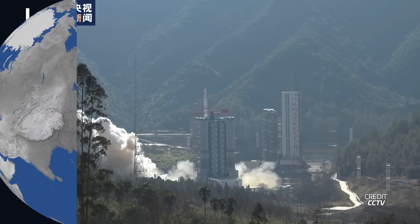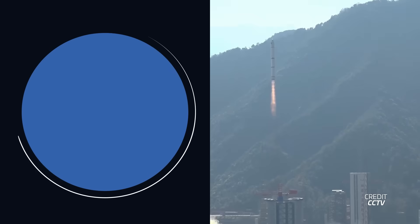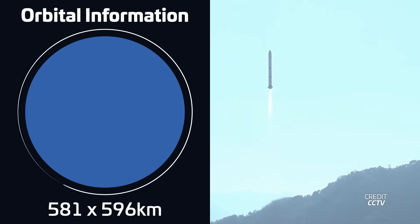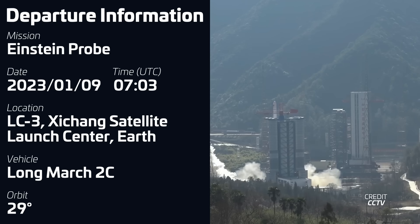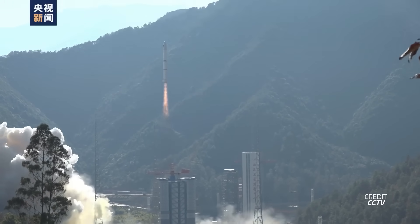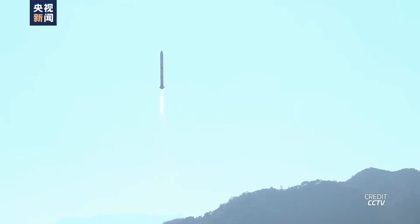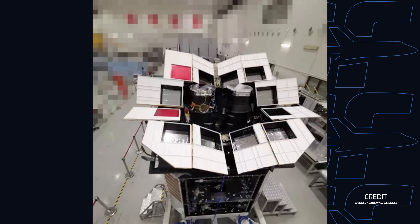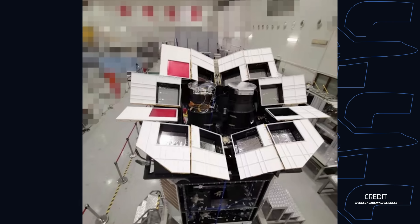Also this week, a Long March 2C carried the Einstein Probe into low Earth orbit. Liftoff took place on January 9th at 0703 UTC from Launch Complex 3 at the Xichang Satellite Launch Center in China. The Einstein Probe is a wide-field X-ray observatory built by the Chinese Academy of Sciences in collaboration with the European Space Agency. Its lobster-eye optics system gives it an unprecedented field of view of 3,600 square degrees — the greatest of any X-ray observatory.